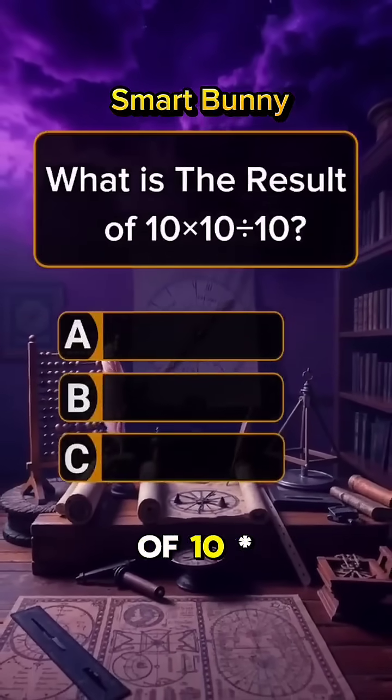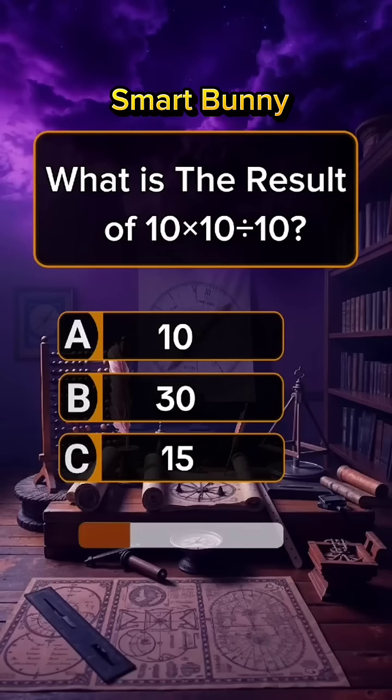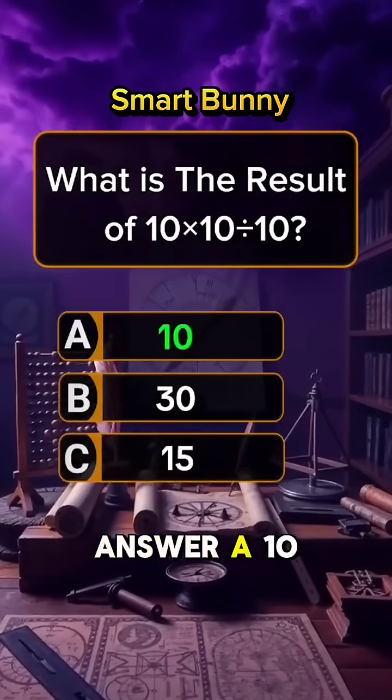Question 6. What is the result of 10 times 10 divided by 10? Answer A: 10.